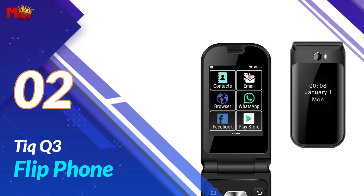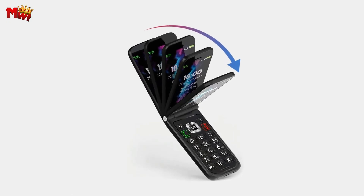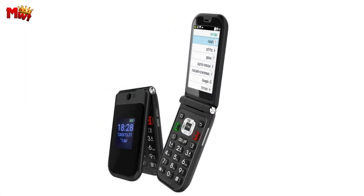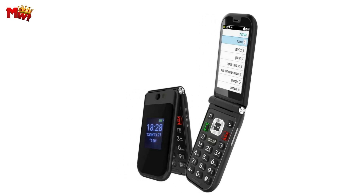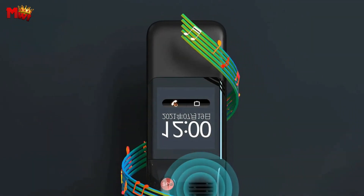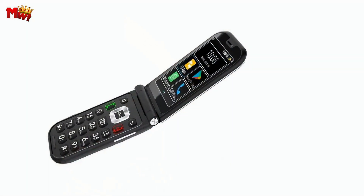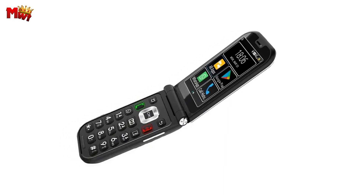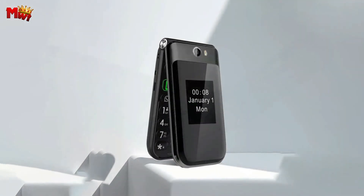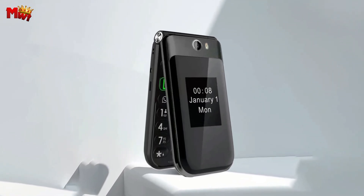Number 2: the TIC Q3 flip phone. The TIC Q3 boasts a clear keyboard with a fantastic tactile feel. Those independent dustproof buttons rebound clearly, giving you a satisfying typing experience every time. It's not just about looks — it's about durability too. This phone is both beautiful and built to last, making it the perfect backup machine for business people on the go.